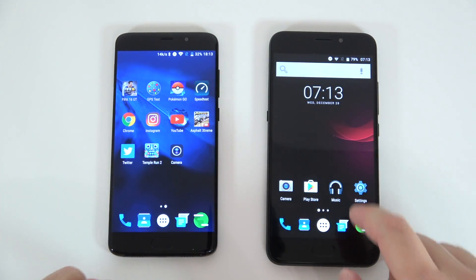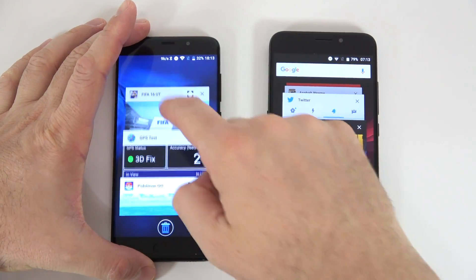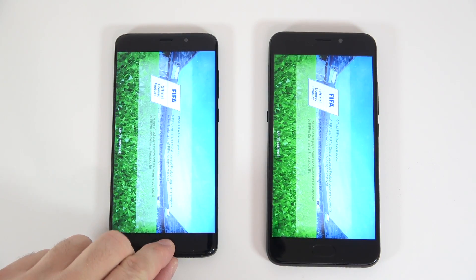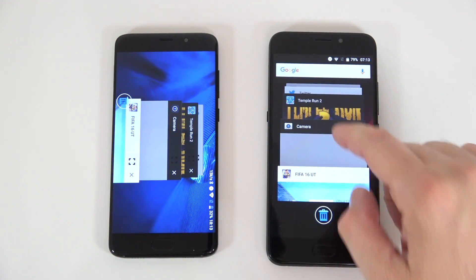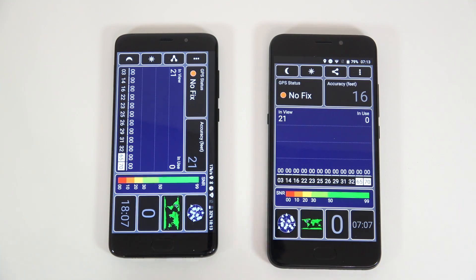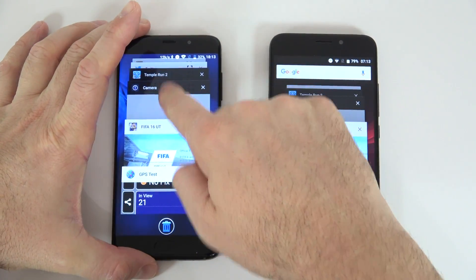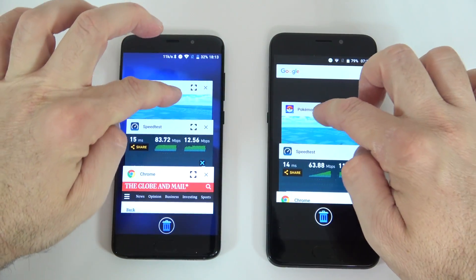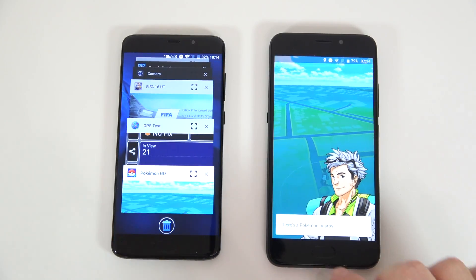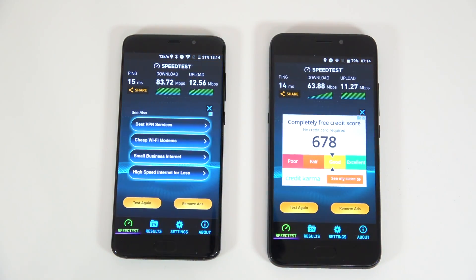Now I'm very curious to see what happened with all those apps running in the background. I'm going to open the multitasking on both. Let's scroll all the way to the beginning — that's FIFA 16, and it's still running in the background for both devices. Next the GPS test — they'll both have to reconnect the satellites. Let's see Pokemon Go on both — still running in the background for both. And the speed test tab — still running in the background for both.